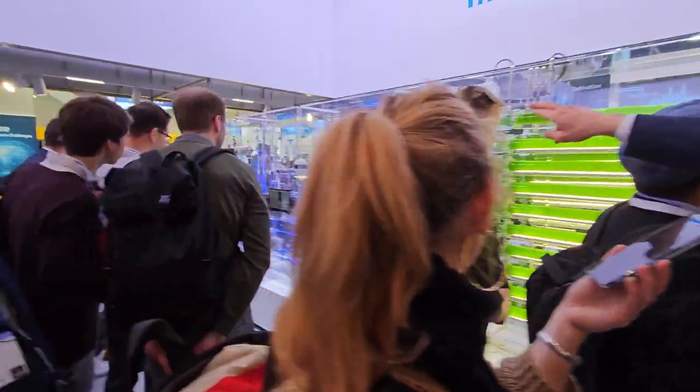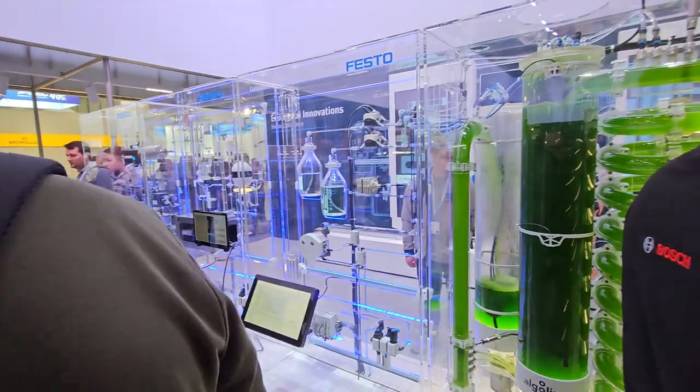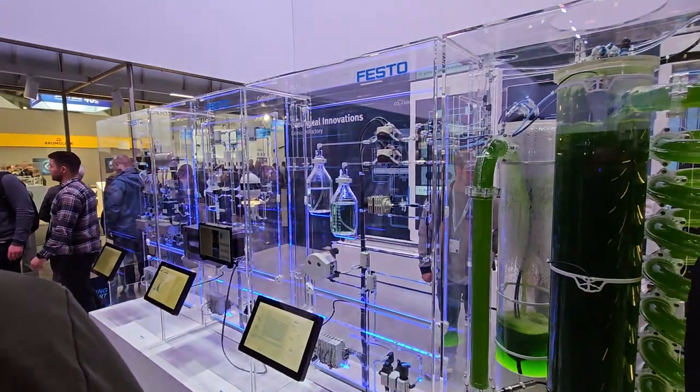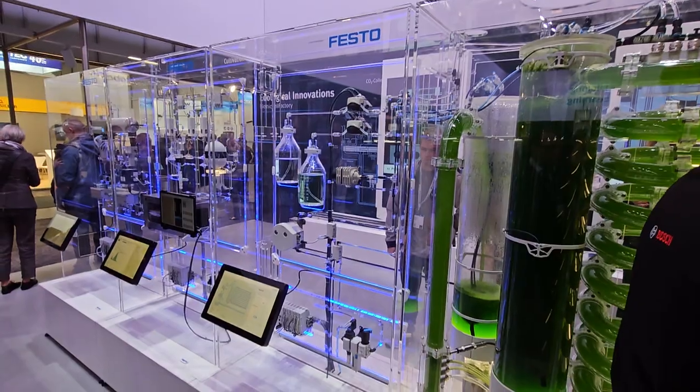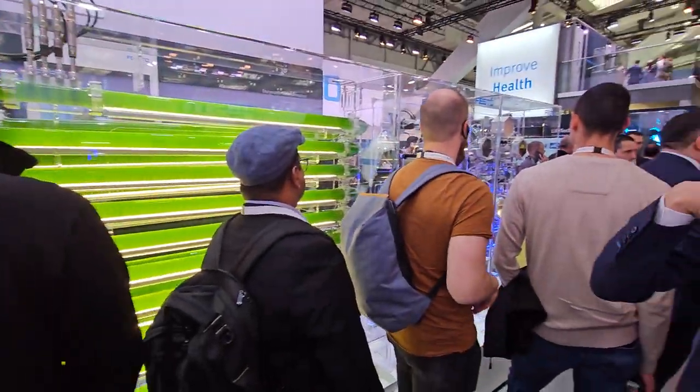Over here you can see the nutrition and some fresh water that we put inside. And the most difficult thing is to know how the algae feels. You can recognize it by the color, but it's already too late.